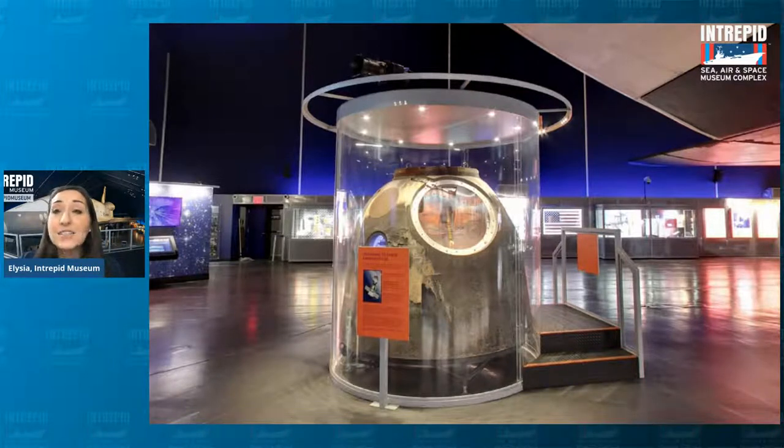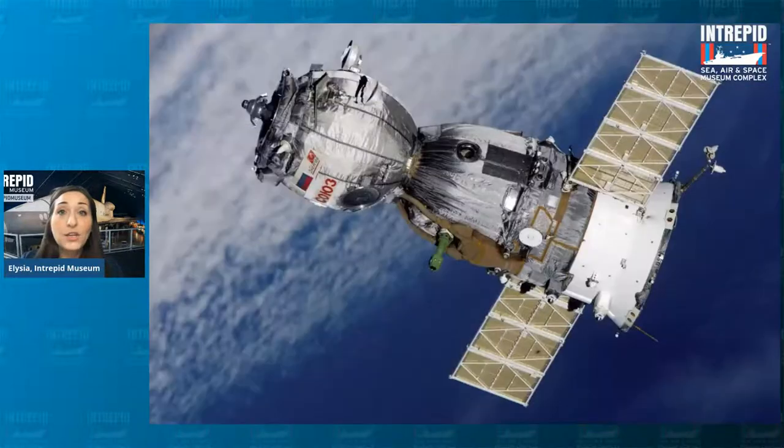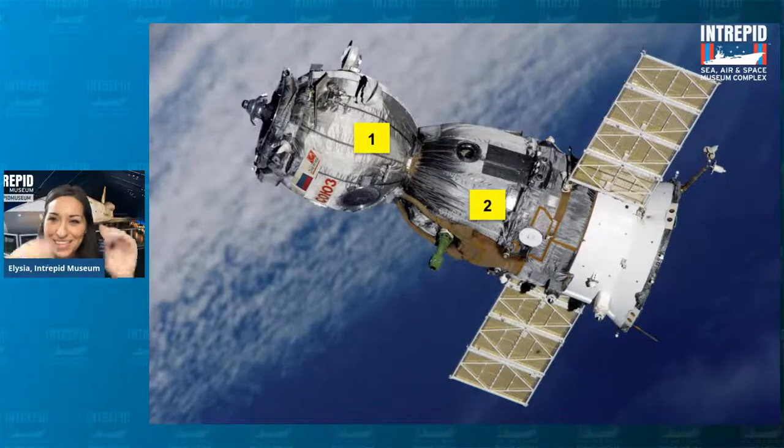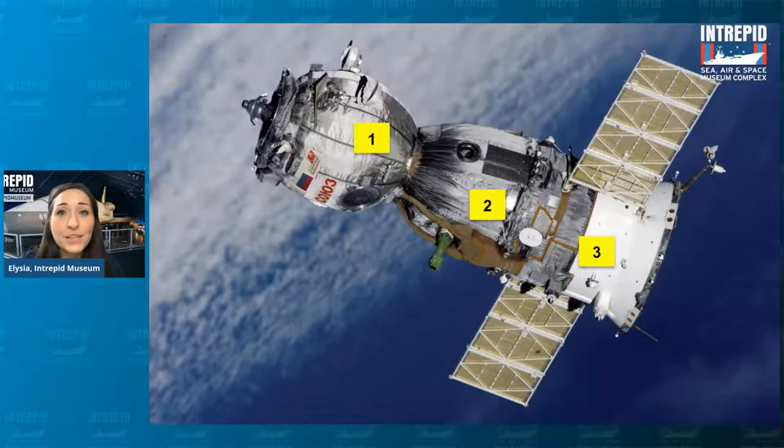The Soyuz has three main parts to it when it's in space. You've got the orbital module — that is what's going to connect to wherever you're going, in this case the International Space Station. You've also got the re-entry module — that's the part that comes back home, the most important part, and the one that we have in our museum. And then the last part, the white part — the service module — has the heating and cooling machinery and all of the electrical components to make everything run safely.